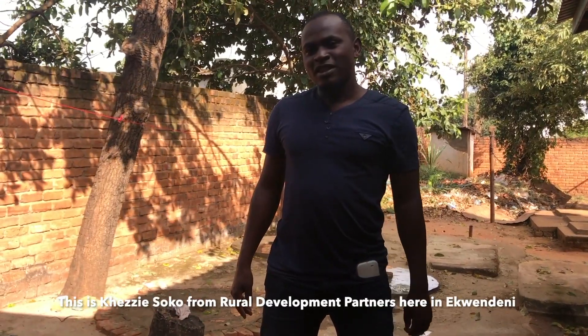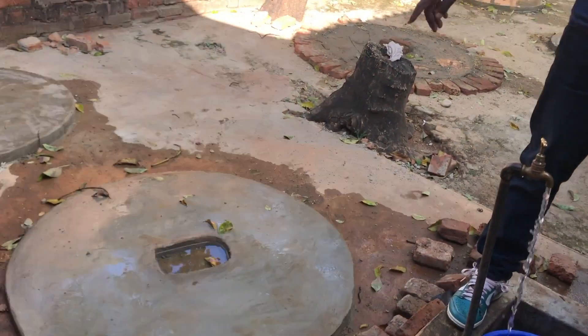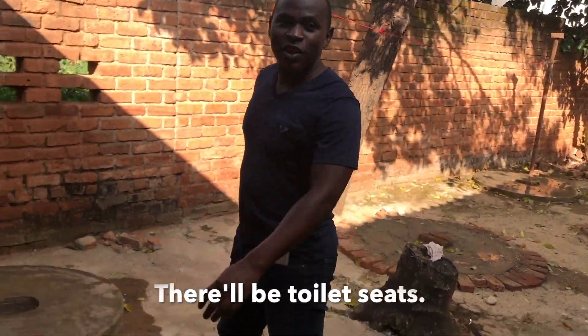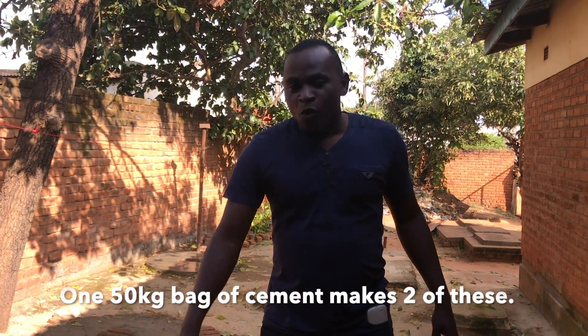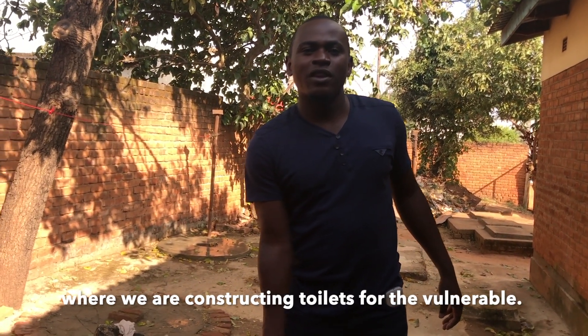What you're seeing here are the toilet seats and the toilet sit-ups — we constructed toilet pedestals and put them here like toilet seats. These things are made of sand and cement. One 150 kg bag of cement makes two of these. We take them to homes where we are constructing toilets for the vulnerable.